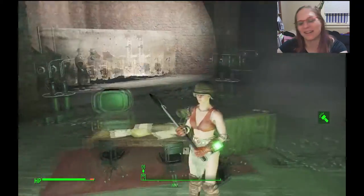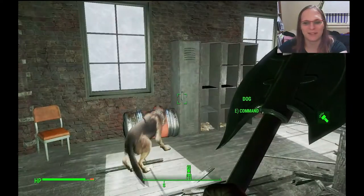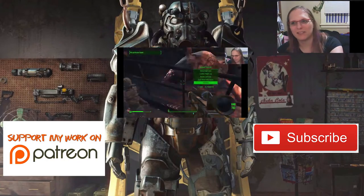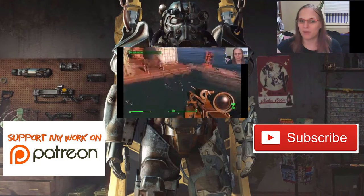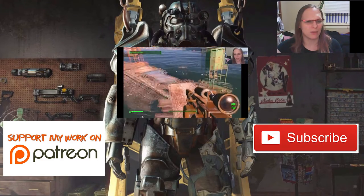That's Grognak's costume and his axe. Hope you guys enjoyed — I did find these and it was kind of entertaining. I think that's about it. If you did like the video, please hit the like button — it really helps the channel. If you want to see more stuff by Fiora, then subscribe. I will be putting up more Fallout stuff every day now, for a little bit at least, until we get back into a usual pattern.